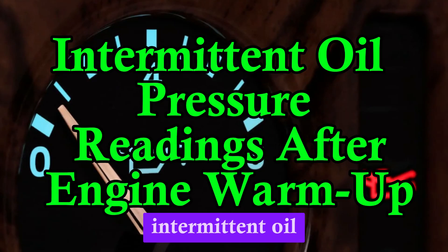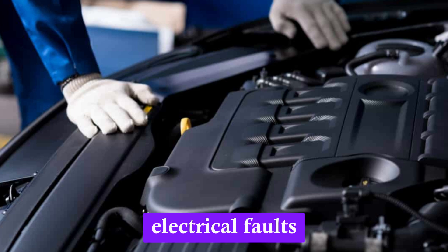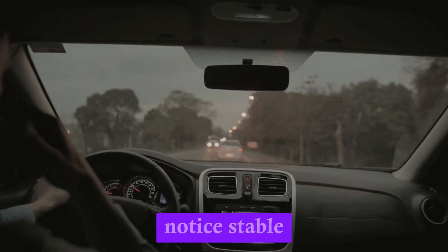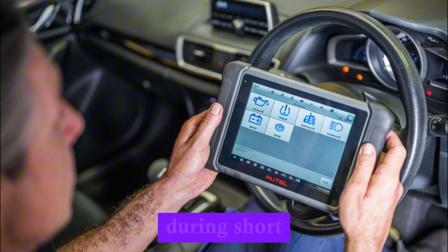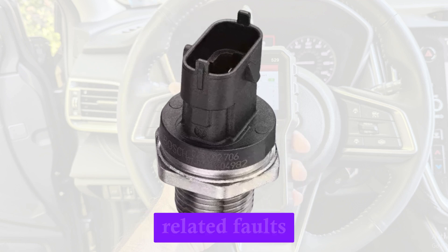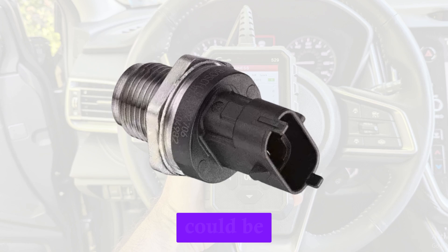Number 9: Intermittent oil pressure readings after engine warm-up. A bad oil pressure sensor may function normally when the engine is cold, but act erratically once the engine reaches operating temperature. Heat can exacerbate internal electrical faults or sensor degradation, causing inconsistent readings only after warm-up. Drivers might notice stable pressure initially, then sudden drops or fluctuations after 10 to 20 minutes of driving. This makes diagnosis tricky because the issue hides during short trips or when the engine is cool. These temperature-related faults are common in aging sensors — if symptoms appear only when the car is hot, the sensor could be the hidden culprit.